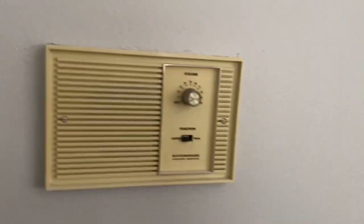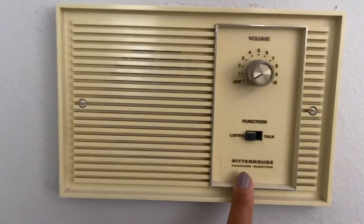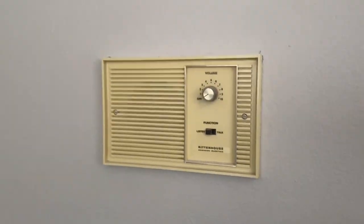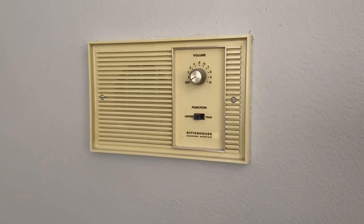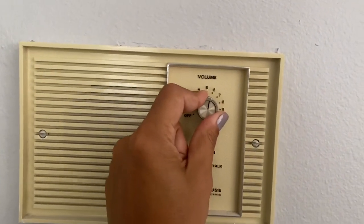And then lastly we have our bedroom — they're all the same. Rittenhouse Immersion Electric. It's kind of cool to look at, but it would be even cooler if it worked. I don't even know how to begin attempting to get it to work.